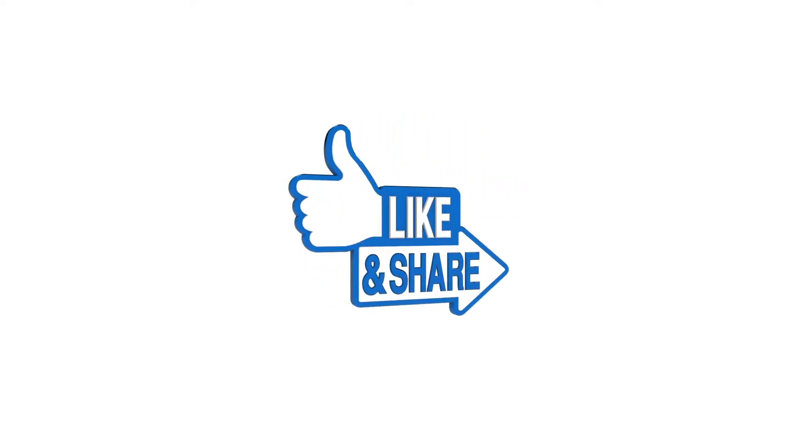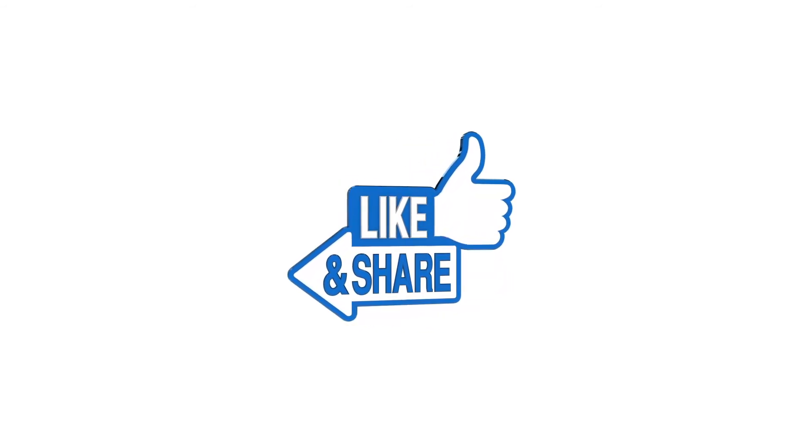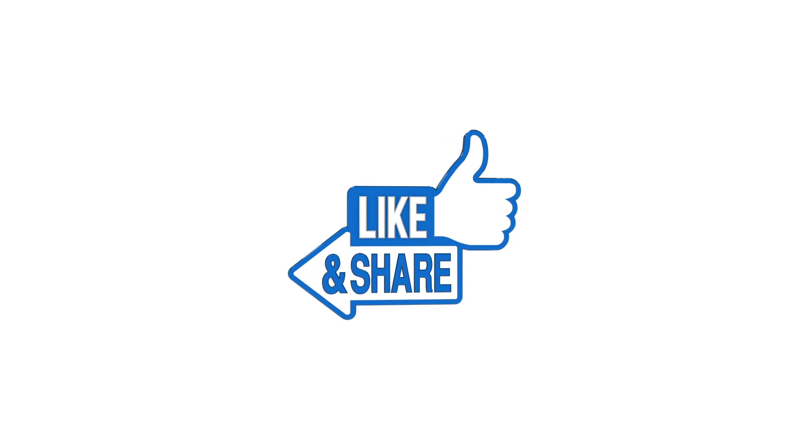Hope you liked this video. Share it with your family and friends. Thank you.